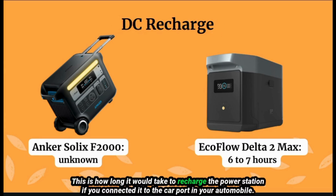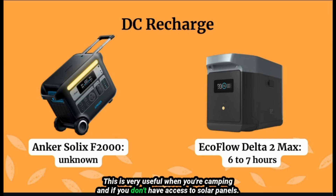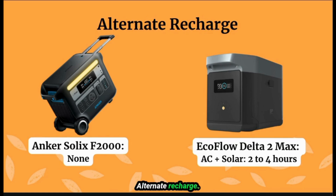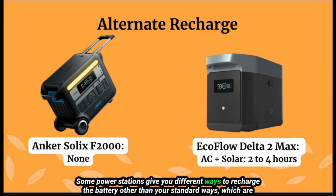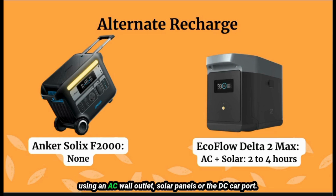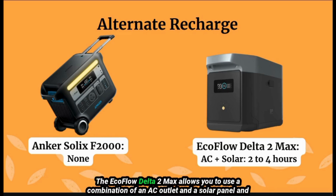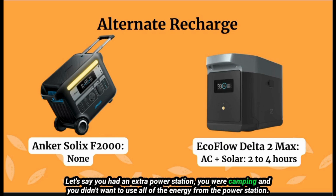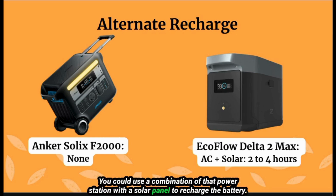DC recharge is how long it takes to recharge the power station connected to the car port in your automobile — very useful when camping without solar panels. It's unknown how long the Inker Solex takes to recharge through DC. The EcoFlow Delta II Max takes about six to seven hours. For alternate recharge, the Inker Solex has no alternate options, while the EcoFlow Delta II Max allows you to combine an AC outlet and a solar panel to charge in two to four hours — for example, using a second power station alongside a solar panel while camping.